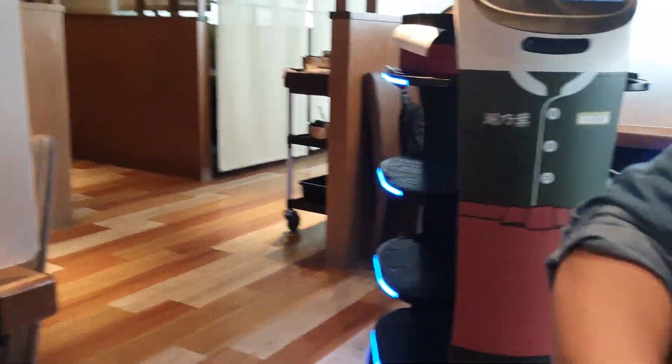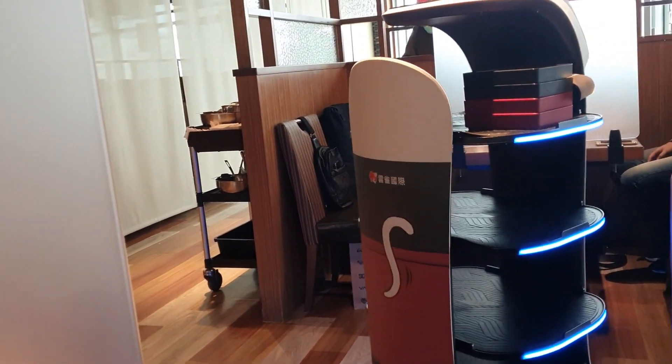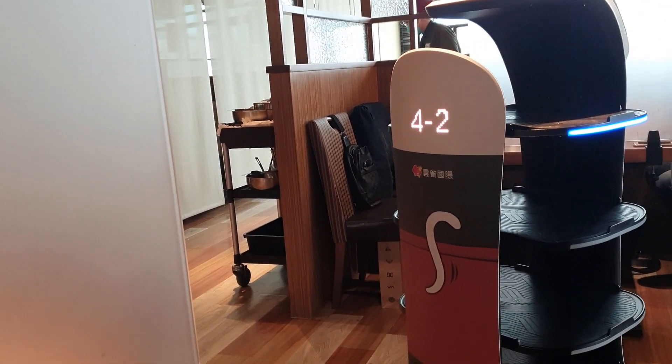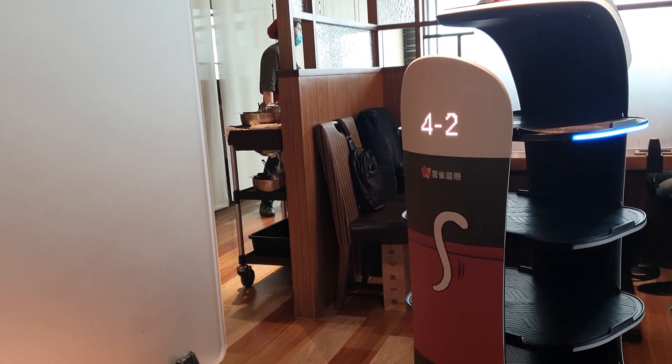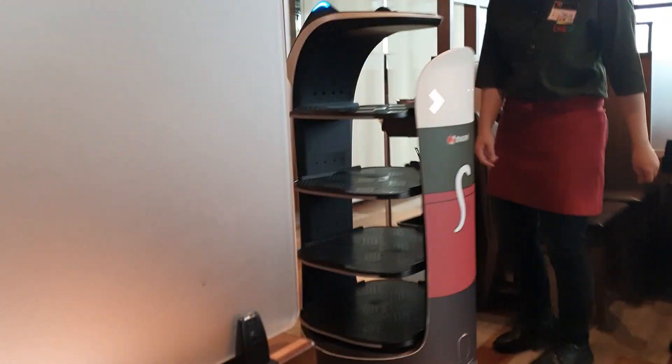Заказ делается через телефон: вы сканируете QR-код, открывается сайт, где автоматически занесён номер вашего столика, и далее вы выбираете, сколько порций хотите, исходя из того, что оплатили. Приносит всё это специальный робот.